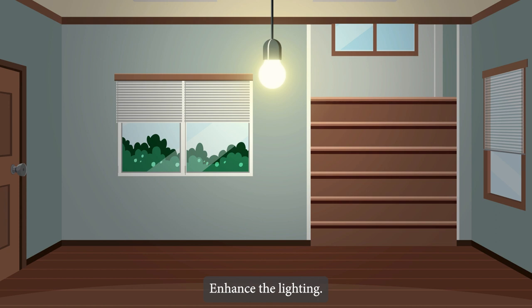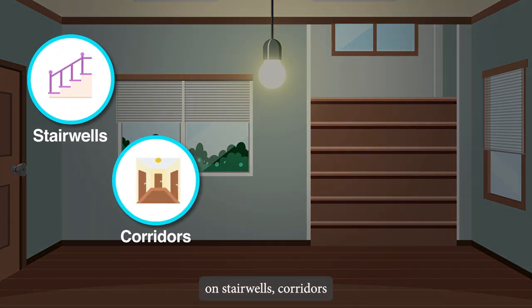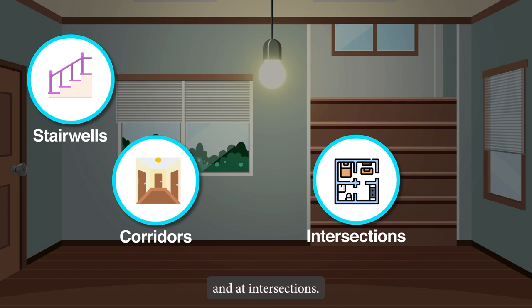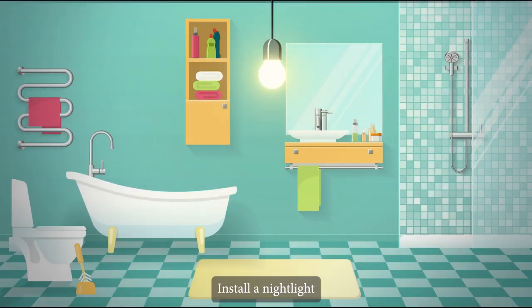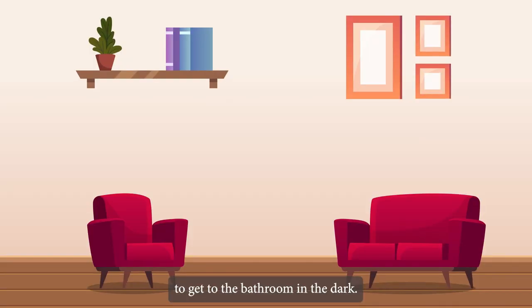Enhance the lighting. Check that all areas of the house are well lit. Install additional lighting on stairwells, corridors and at intersections. Place a lamp near the elder's bed and install a night light to make it easier to get to the bathroom in the dark.